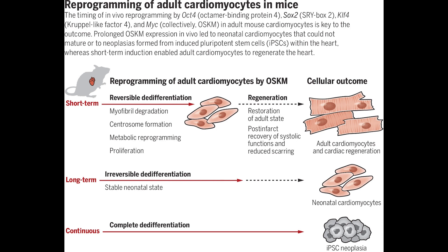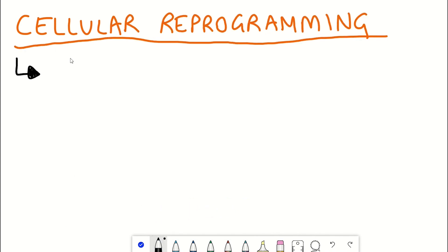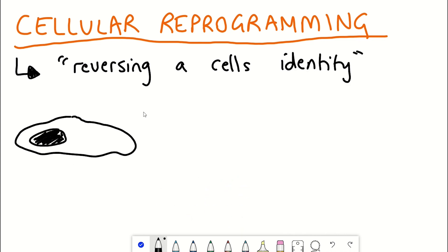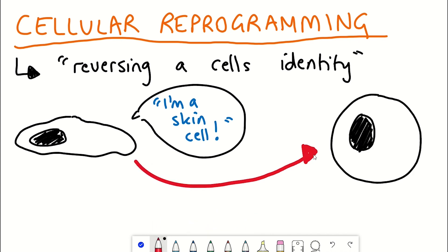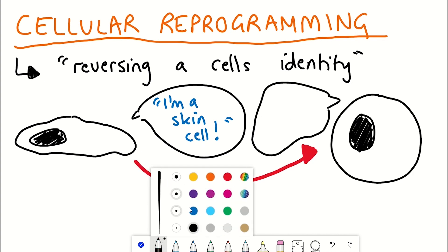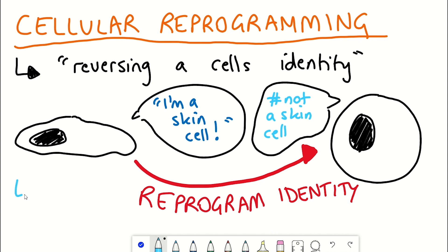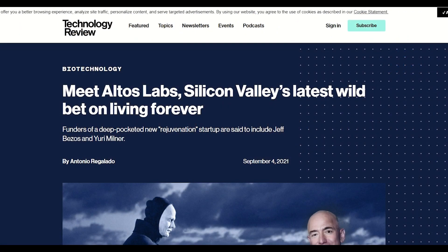Cellular reprogramming is the process of going from one cell type to another. Commonly, it is used in the context of describing how a differentiated cell, like a heart cell, can be converted into a stem cell — an undifferentiated cell — that has the potential to keep replicating and also to become many different cell types. This is really interesting technology, and so there are many companies pursuing this further, which down the line could lead to regenerative therapies to treat ageing.